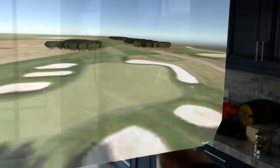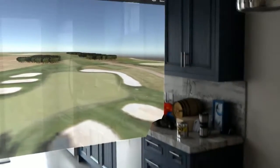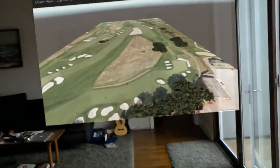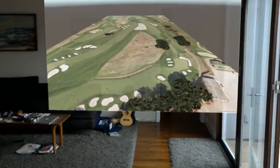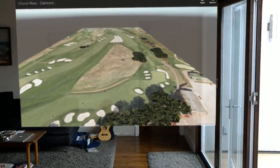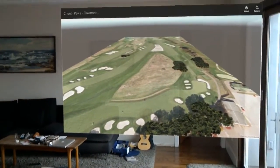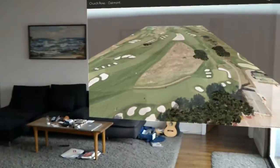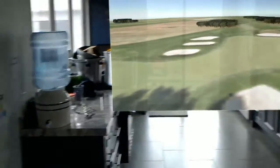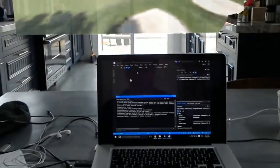This would be a bunker view — kind of someone in the bunker hitting out. I just threw trees in there this morning for testing, scaled over. Same model again, this is our data running in a 3D engine. Pretty cool layout — for broadcast, someone could be sitting on their couch at home watching this.